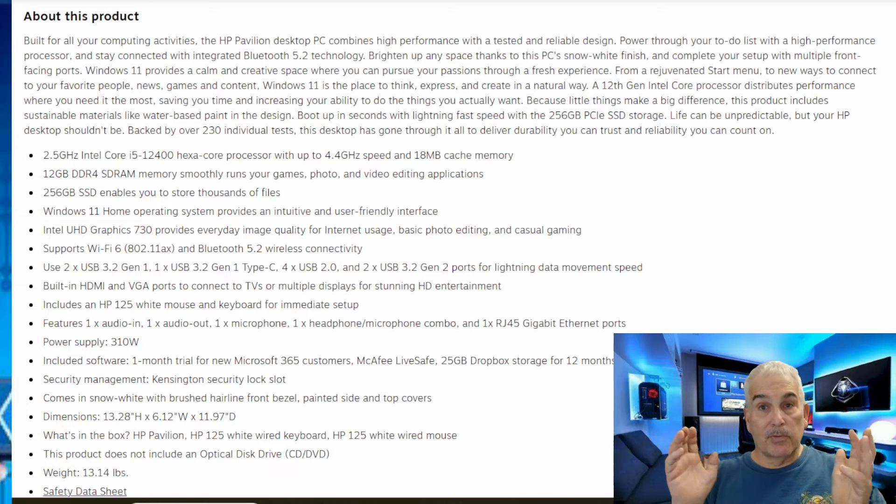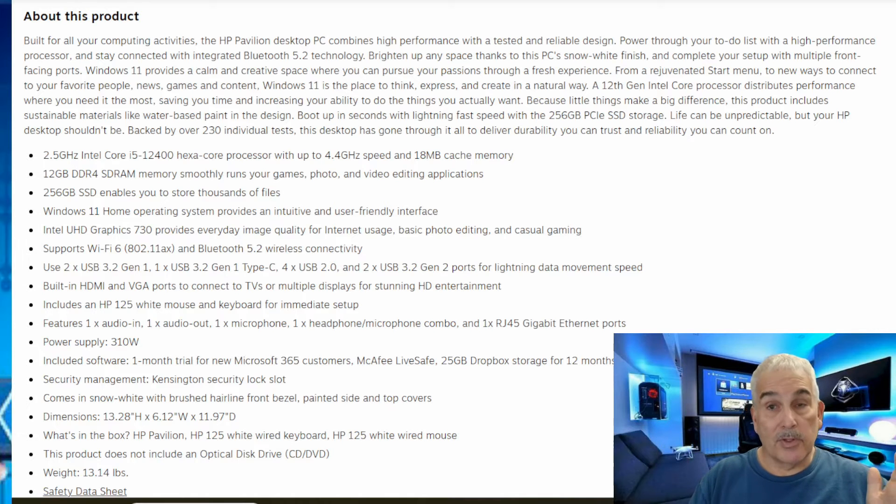It says it comes with 12 gigabytes of RAM, which is really good if you're going to be using extended graphic products. But the problem is you only have 256 gigabytes of SSD hard drive space, which means you have almost no hard drive space at all. So you're going to have to store data on an external drive or store everything in the cloud. That's not something that's really great to do, and already this PC is not showing itself to be a great PC.